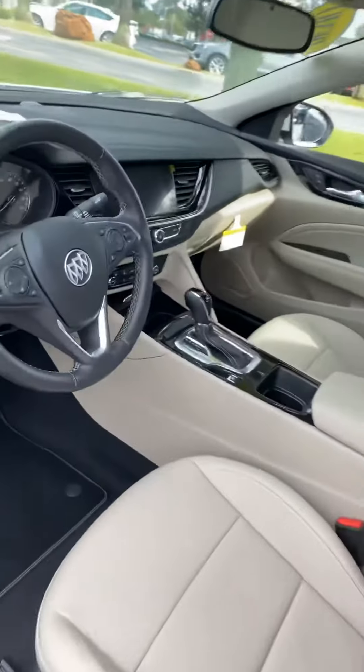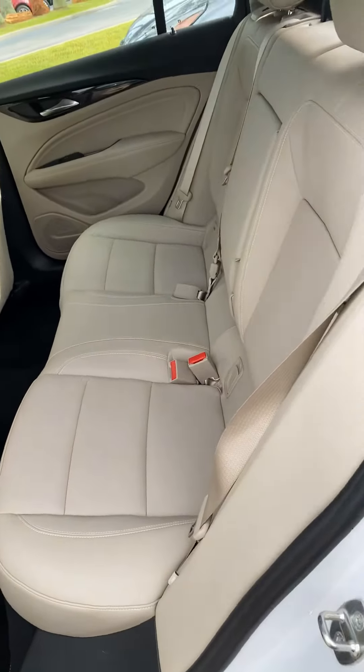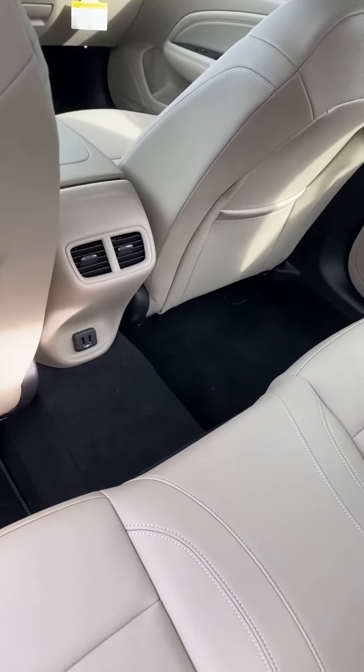Second row seating is just as spacious and comfortable, and does provide vents and power ports for the rear passengers.